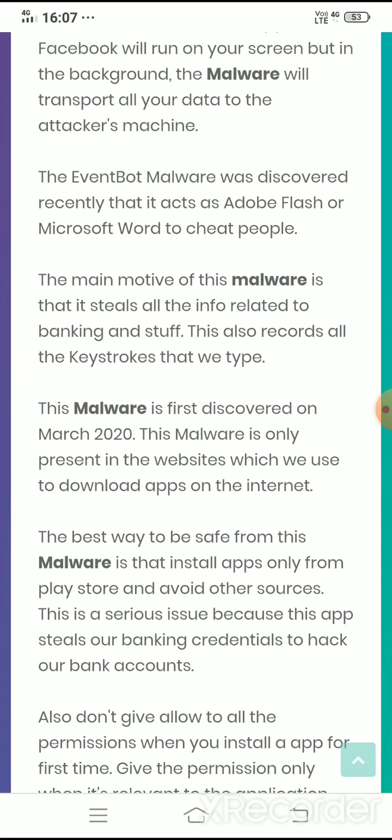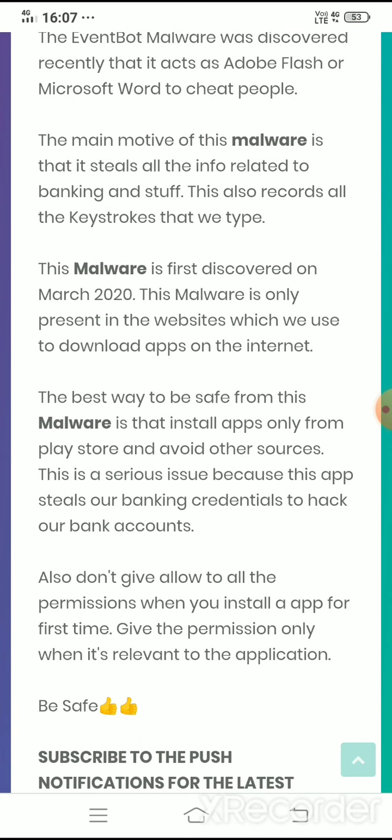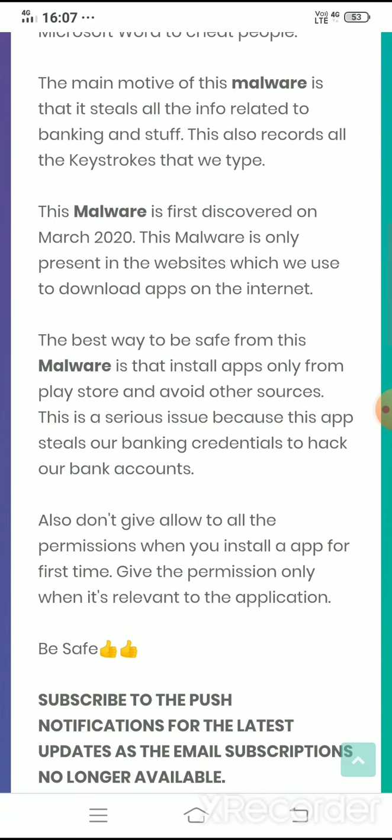This is a serious issue because the app steals banking credentials to hack our bank accounts. As a general issue, when an app like Truecaller is installed, it asks permissions such as allow video recording and allow call recordings. That's suspicious because Truecaller has nothing to do with video recording — it records calls and shows caller ID. So you should not allow permissions that are irrelevant to the app. Only allow permissions which are relevant to your app.